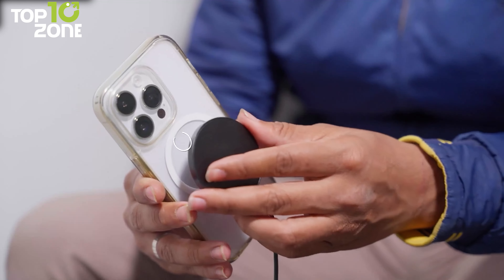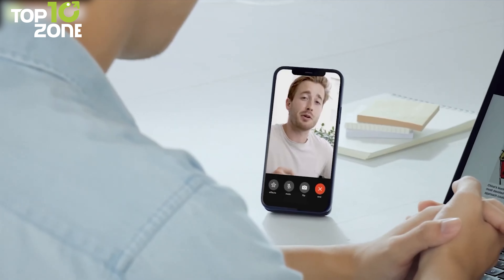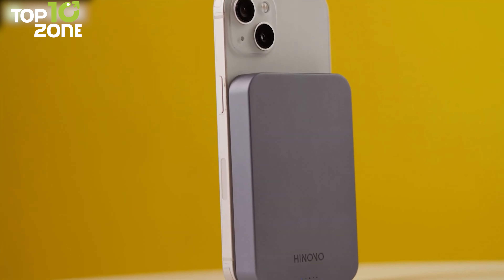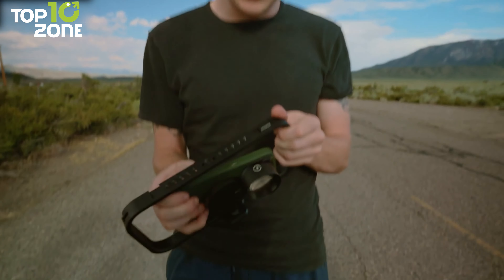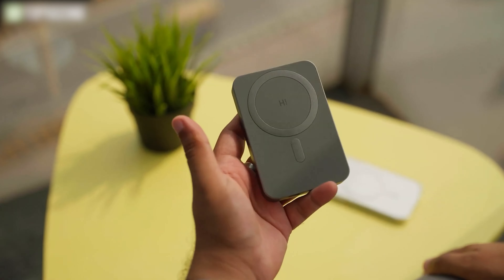Smartphone accessories have come a long way to boost user experience effectively, and with Apple's latest iPhone 16 lineup on the horizon, here are some cool iPhone accessories that will help you achieve the most out of your device. Let's get started!